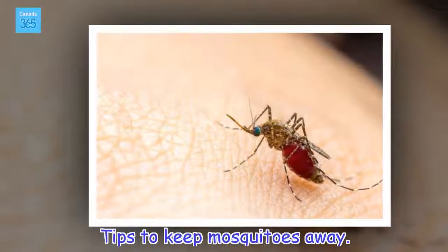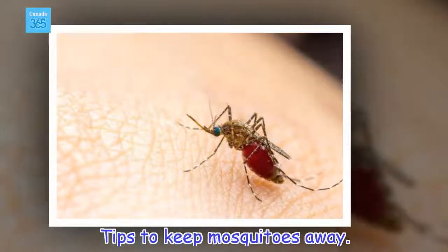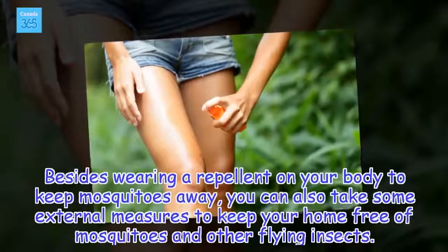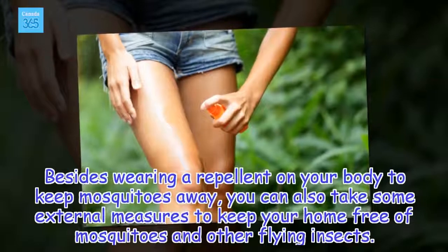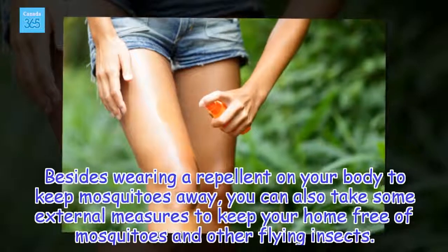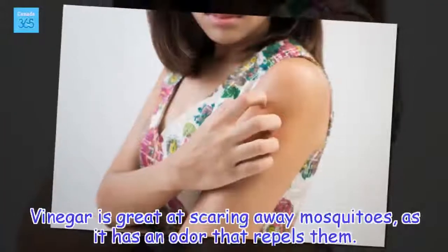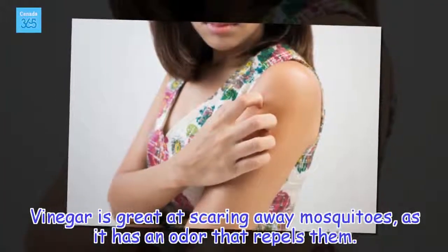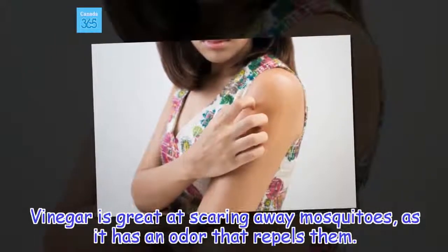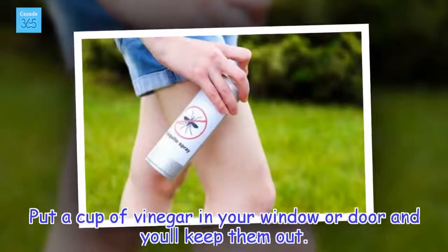Tips to Keep Mosquitoes Away. Besides wearing a repellent on your body, you can also take some external measures to keep your home free of mosquitoes and other flying insects. Vinegar is great at scaring away mosquitoes, as it has an odor that repels them. Put a cup of vinegar in your window or door and you'll keep them out.